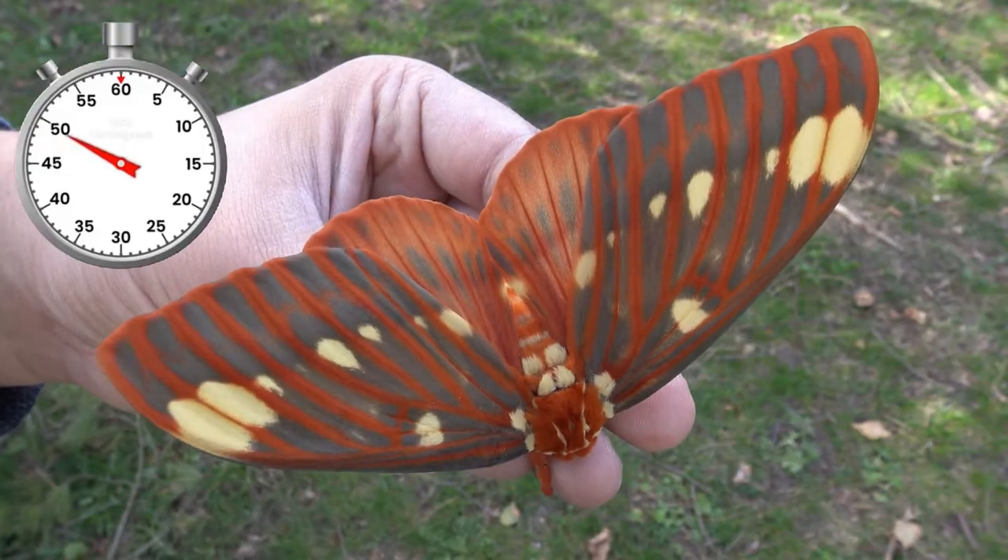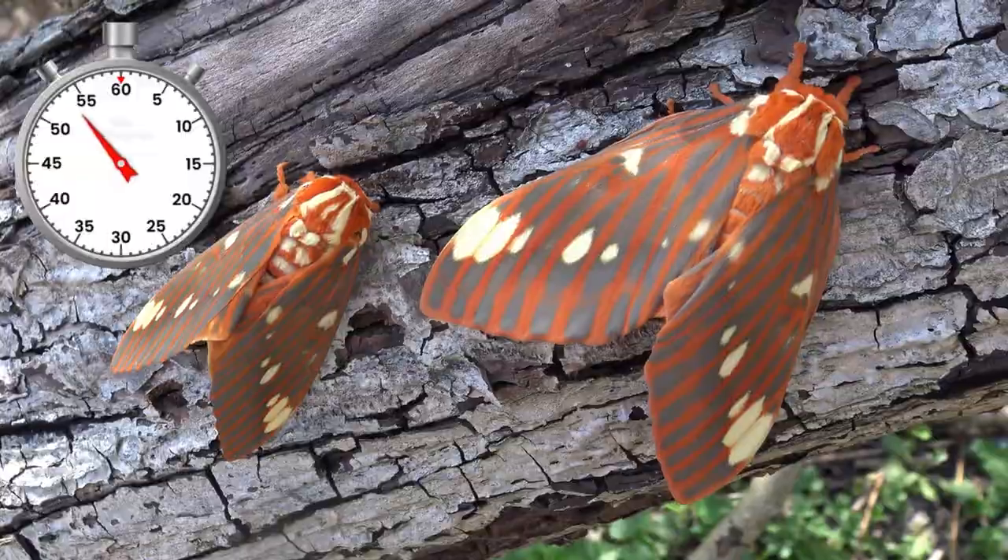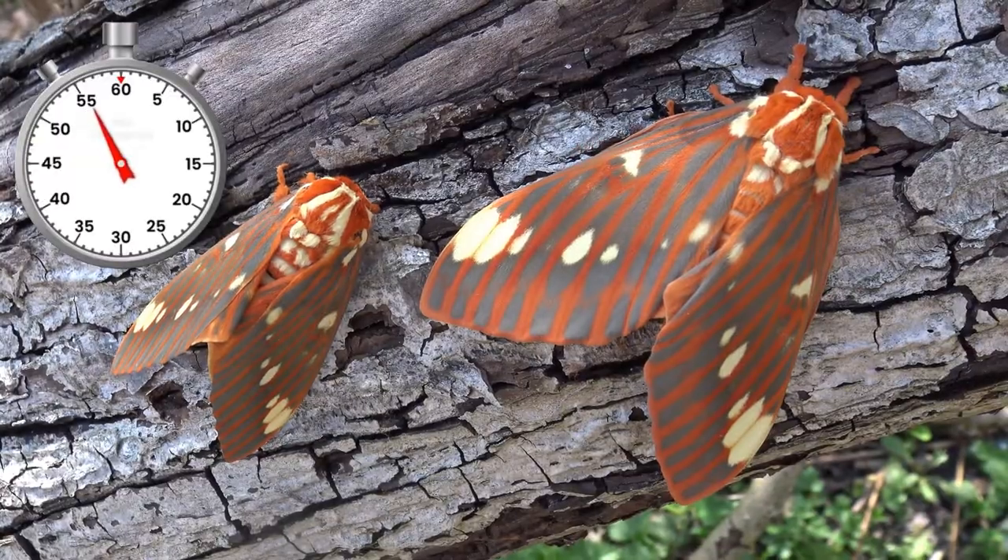Oh wow, oh my god, here are the regal moths! This species has one generation per year most of the time, and adults appear around June and July in most places.